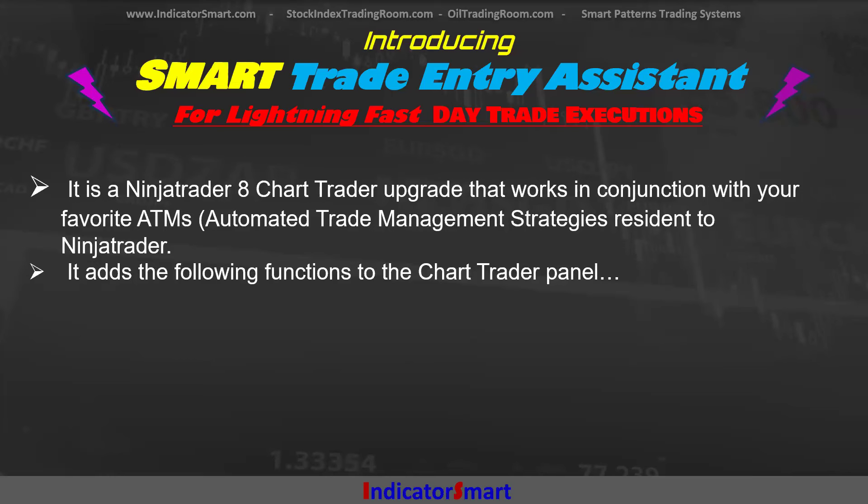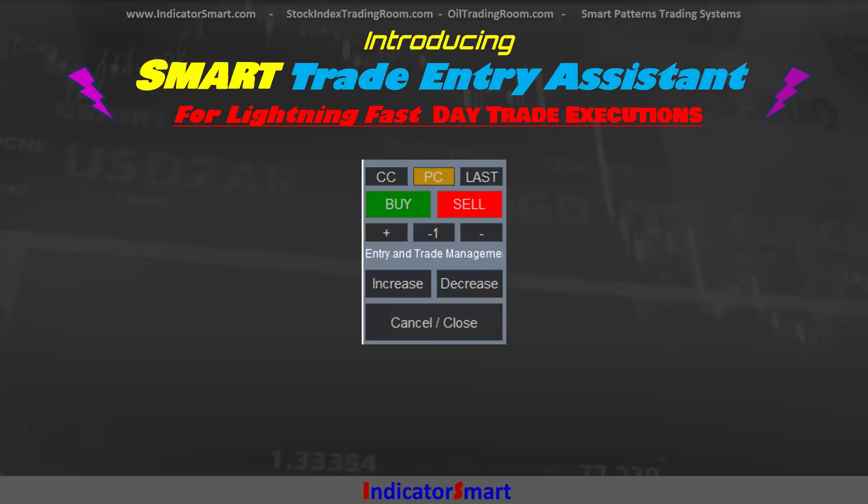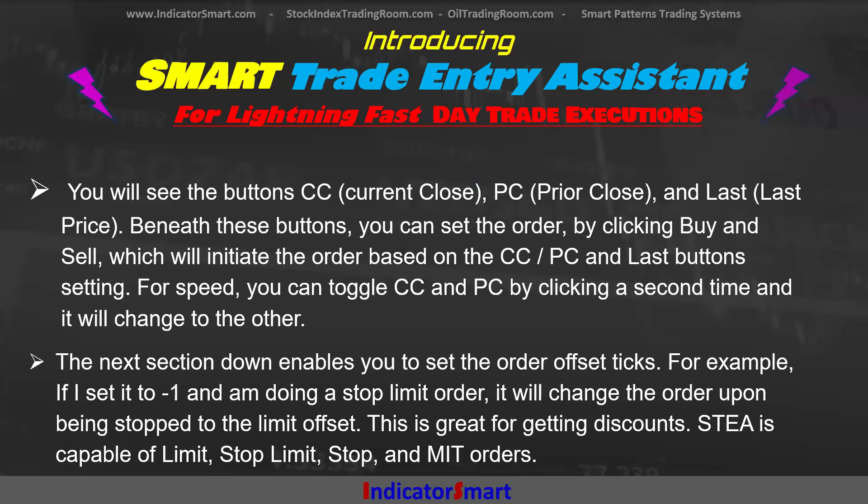This is a NinjaTrader 8 chart trader upgrade. It works in conjunction with your chart trader and your favorite ATMs — automated trade management strategies — resident to NinjaTrader. It adds the following functions to the chart trader panel. I'm going to go over these buttons: the CC, PC, Last, Buy, Sell, your offset for your stop or your controls, and you can increase or decrease and do order modification as you go.